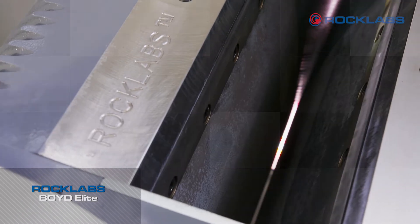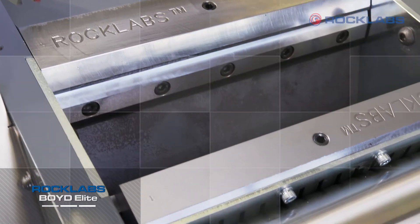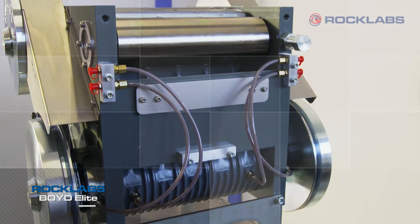The crusher jaw gap of two millimeters can be opened to suit different operator requirements, or closed as the high chrome hardened plates wear.